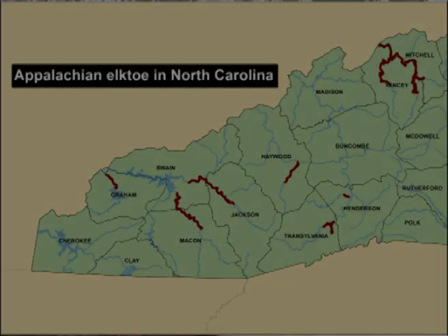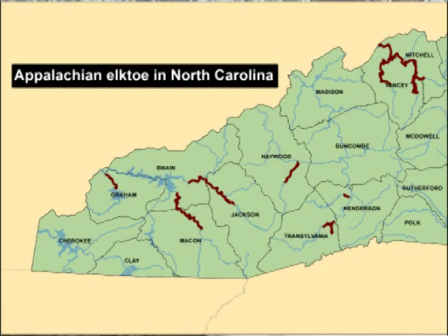And down in the Little Tennessee River system, we've got it in the Tuckasegee River. It's barely holding on in the Little Tennessee. And we've got a small population right now in the Chucky River, which appears to be coming back pretty well.